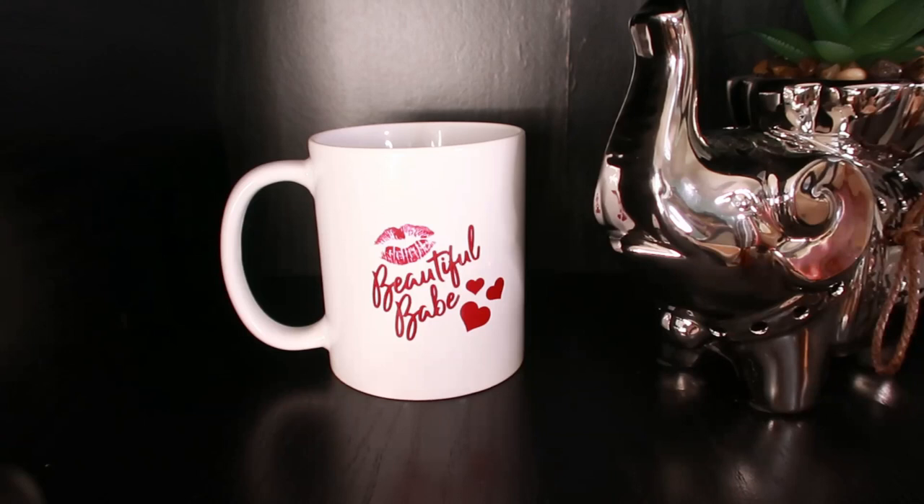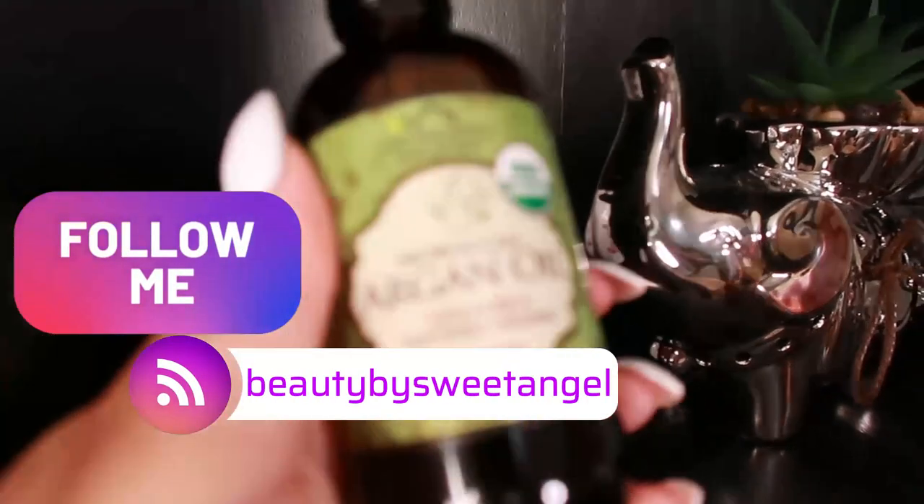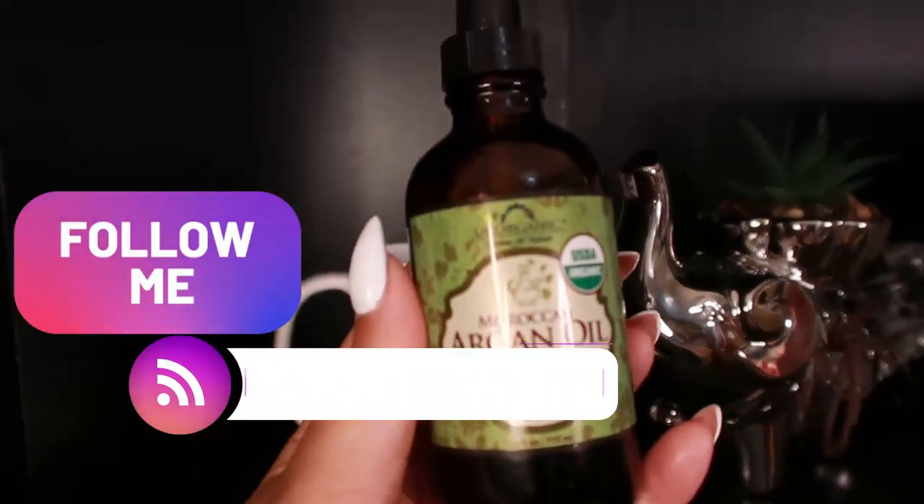Let's get into the African beauty secrets for beautiful, healthy, glowing skin. I have three awesome products that I want to share with you that'll do just that. First, we're starting with argan oil.